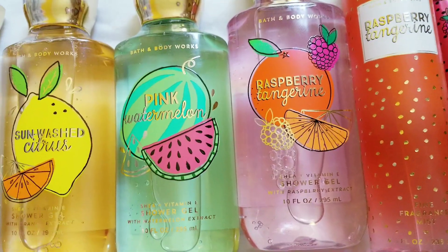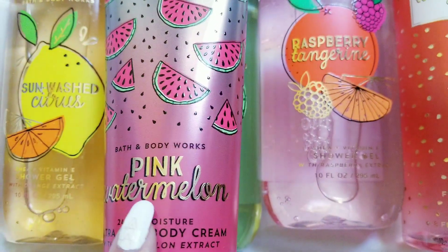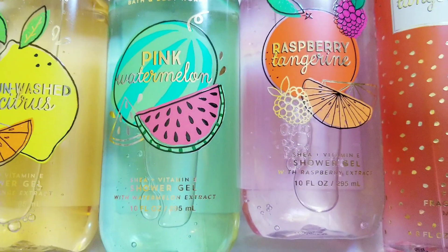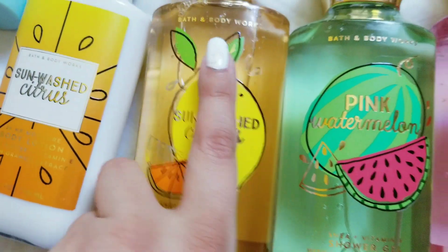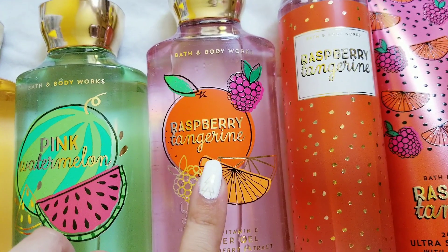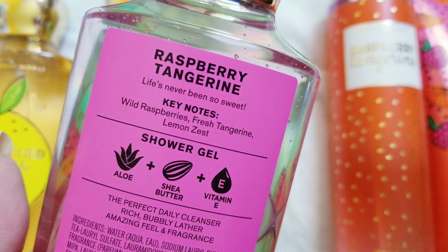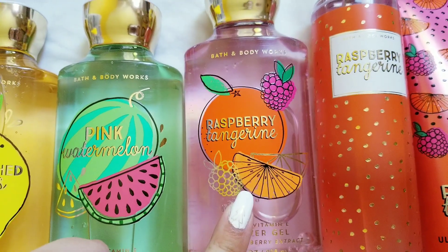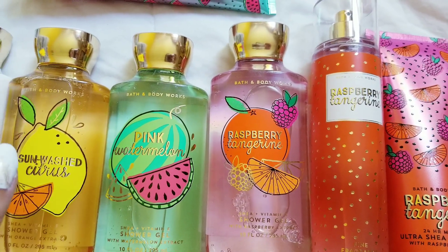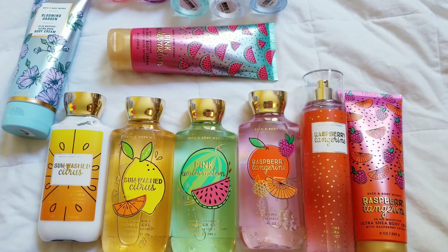Here's the notes for Pink Watermelon — it is a very nice, sweet, light watermelon, kind of like a Jolly Rancher smell. It smells very similar to the Victoria's Secret or Pink one that came out. Sunwashed Citrus is my favorite in the collection — it is so juicy and so citrusy, it is amazing. And then Raspberry Tangerine smells very similar to the berry lemonade pocket bag that came out a little bit ago — also very juicy, very sweet, very wonderful. Super excited to share with you guys. I will probably be posting more sale collections tomorrow. Thank you for watching and I'll see you next time.